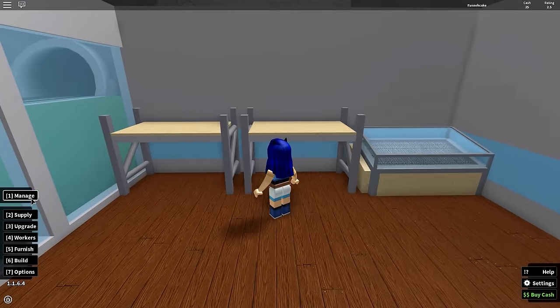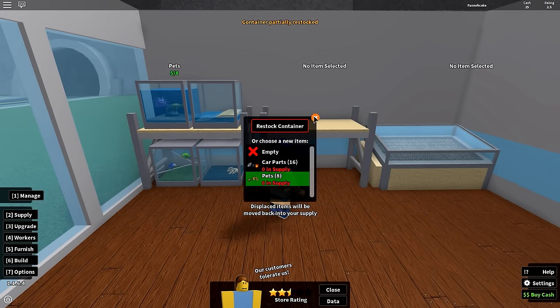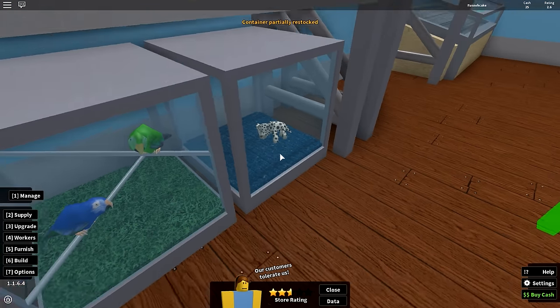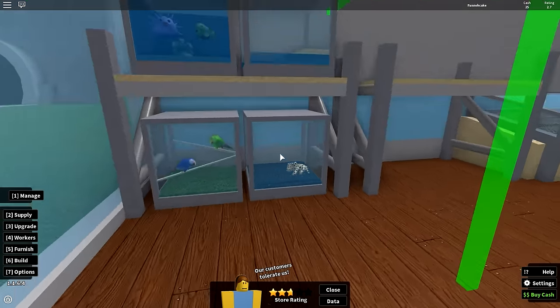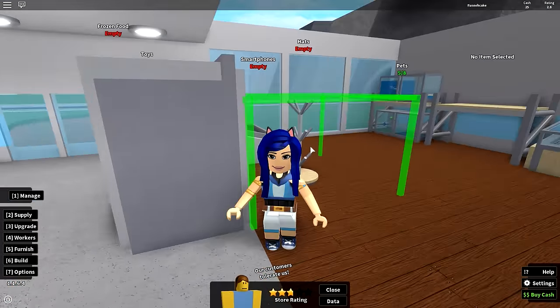Let's see what these pets look like. Let's put some of our pets in here. That is — is that like a little Dalmatian? Some birds and some fish! Whoa, that is super neat. Who is ready to buy some pets?